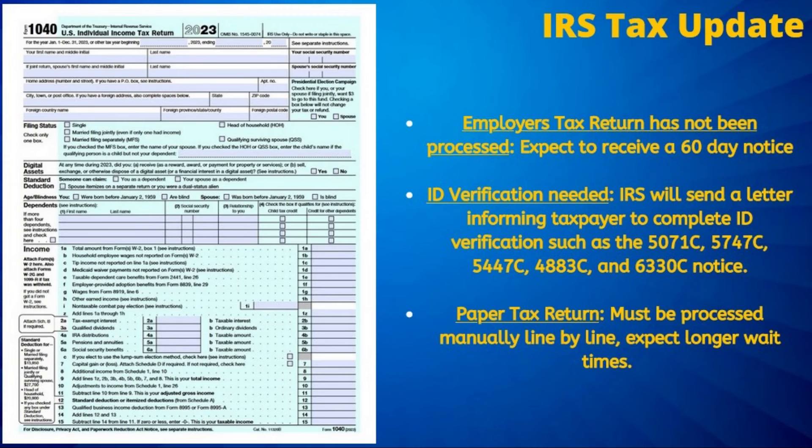Finally, those who file paper tax returns experience some of the longest wait times, as an IRS employee must manually enter each digit of the tax return into the computer system.